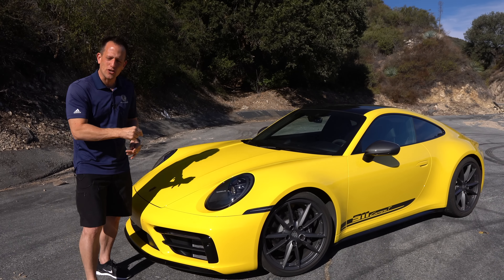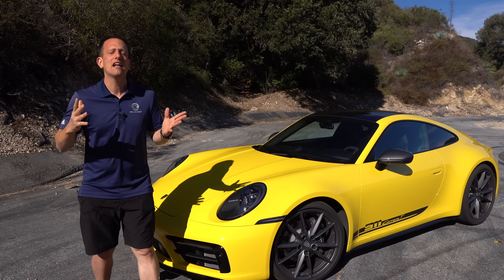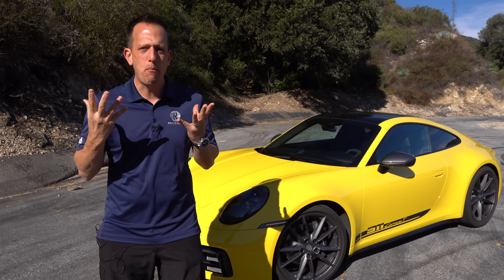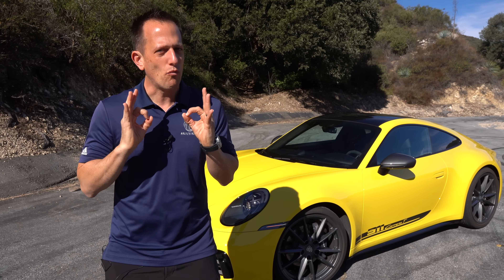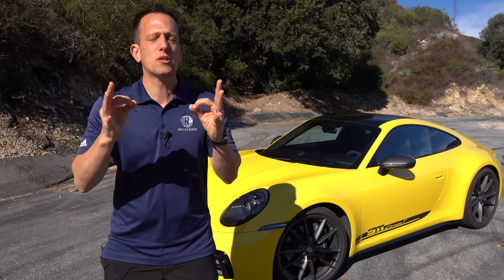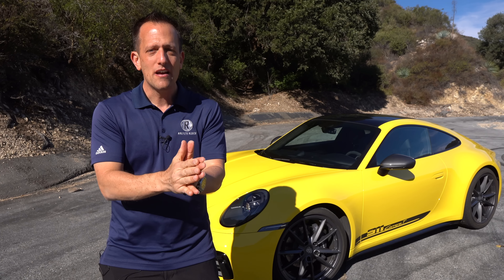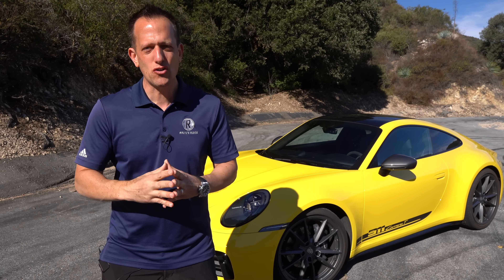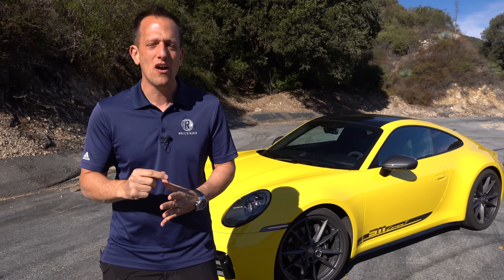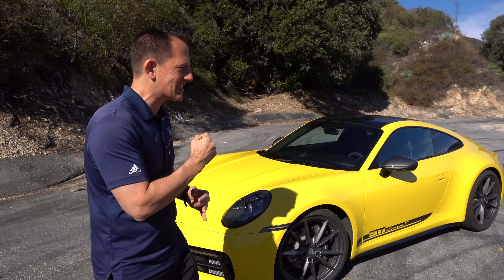Before we get into the 992 version of the Carrera T, let's talk about the brand. Ever since Dr. Ferdinand Porsche created the brand, it has really always been about sports car performance. Today Porsche has strengthened their lineup with SUVs and even electrified Porsches with the Taycan, but one thing that stays near and dear to their heart is the 911.